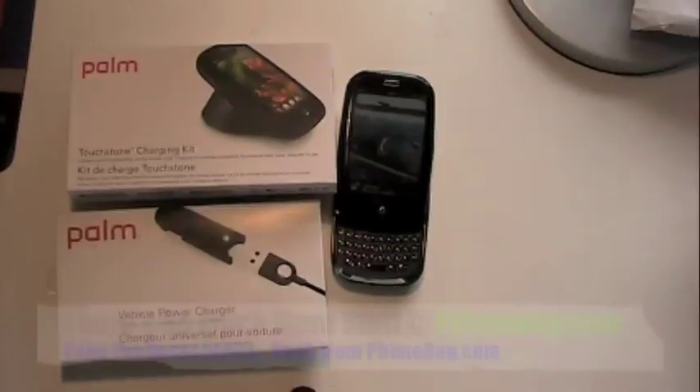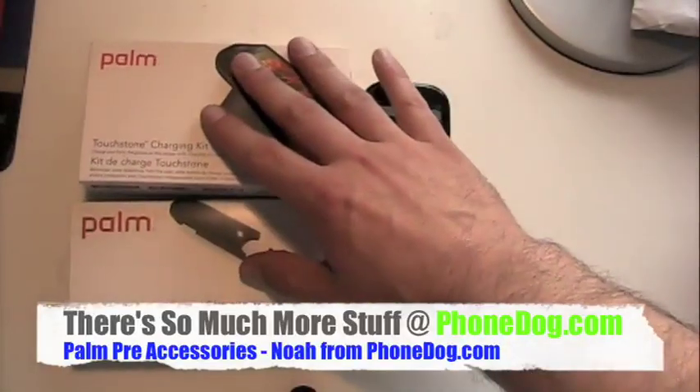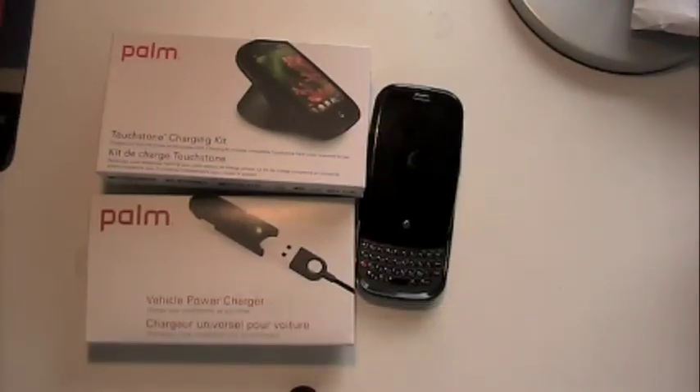You know, all you who watch the videos, you should know we have a whole website over there on phonedog.com. We have reviews, blog posts, shopping tools, forums, games, all kinds of business. So you're going to want to check that out.